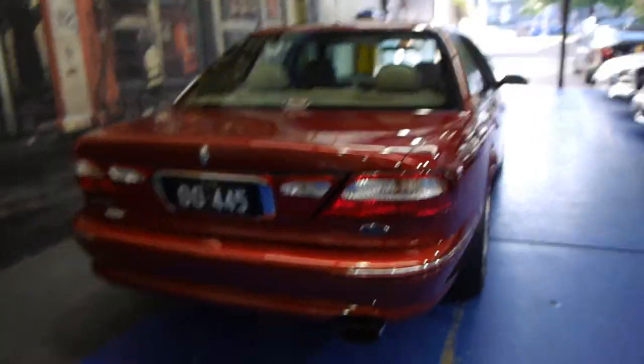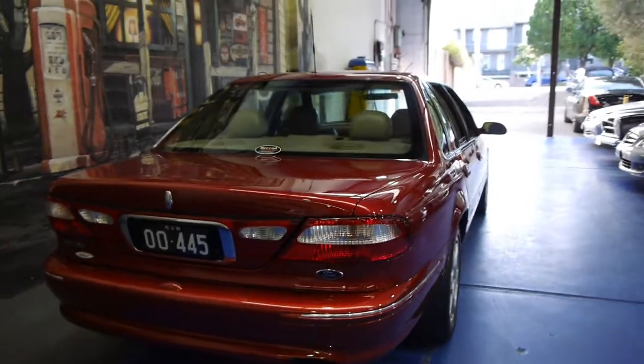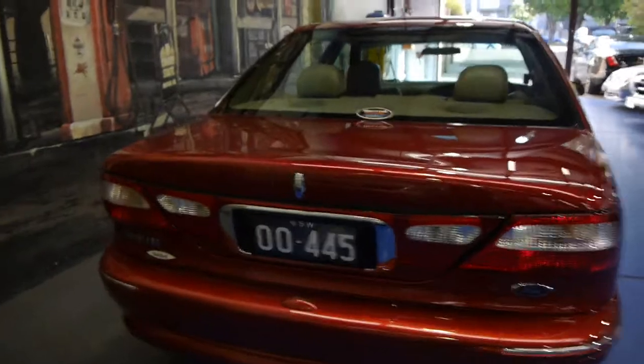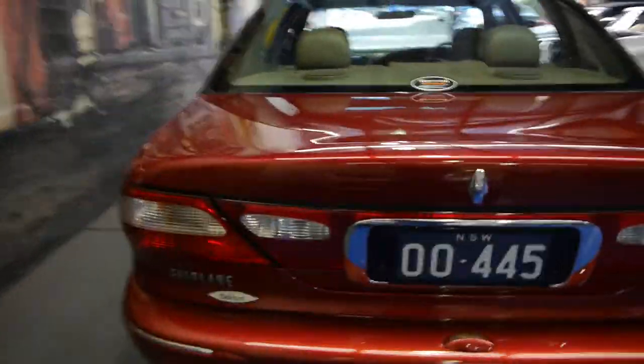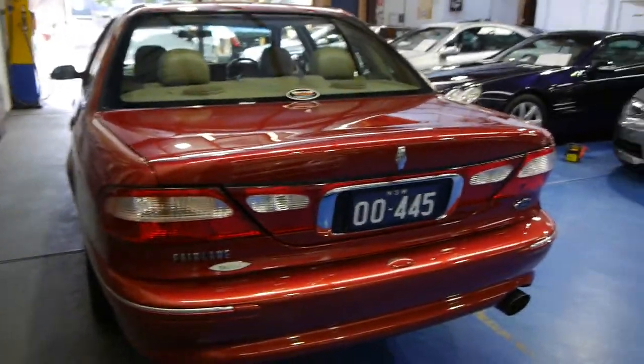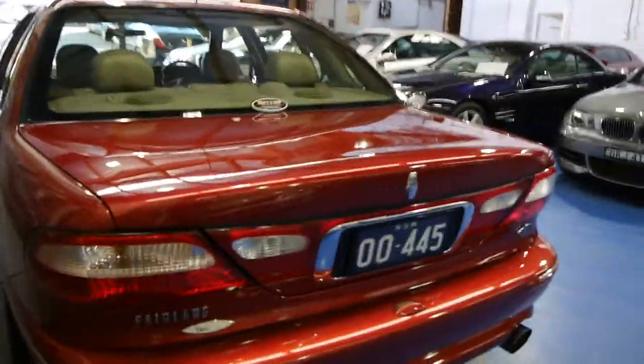To be a concours winner of any make and model, the car quite simply needs to be immaculate. If you are looking for a Ford Fairlane Tickford, this is the car to buy. It's certainly not going to be the cheapest car for sale, but we would suggest it would be the best.